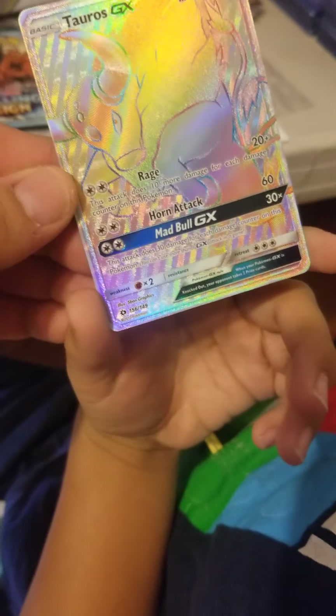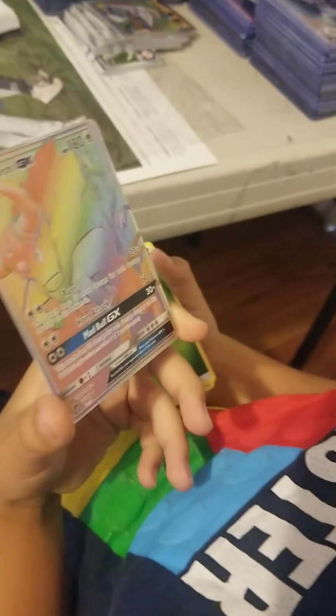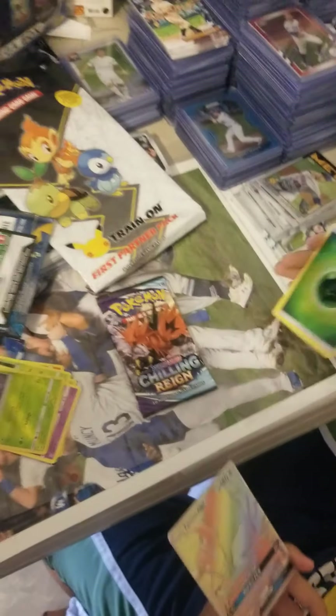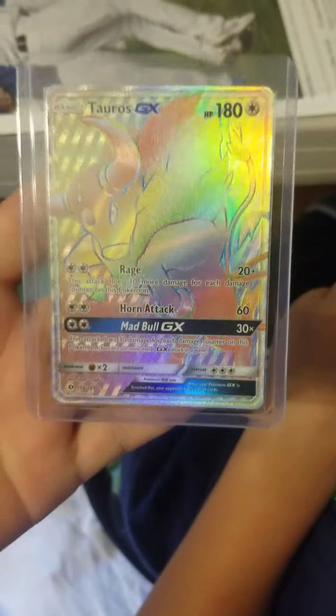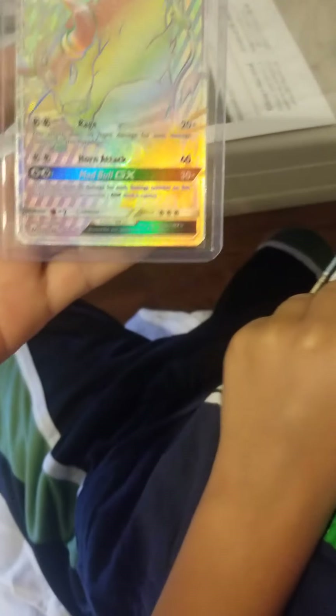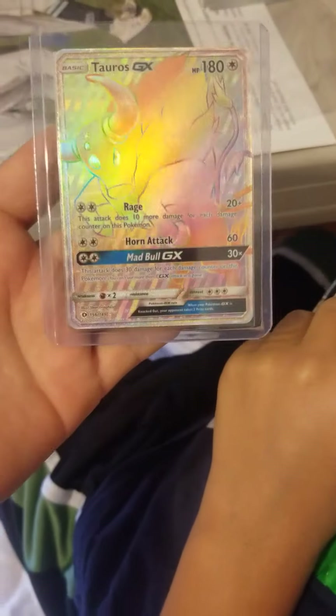This is a nice looking card, man. Nice, let's go ahead and sleeve him up right away. I'm going to pause this video real quick. Alright, we're back — sorry about that, we just had to sleeve this bad boy up. That's sweet!